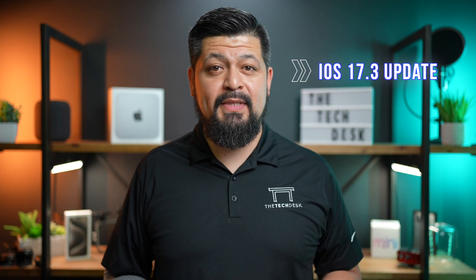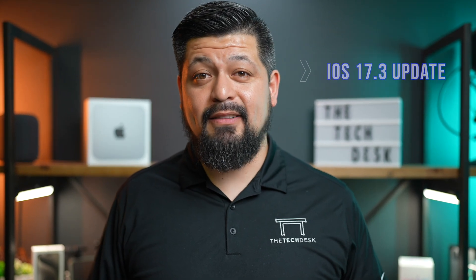Hey everyone, in today's video we're diving into the latest iOS 17.3 update for your iPhone. Apple has rolled out some significant changes and new features that you'll definitely want to know about. Let's get started.